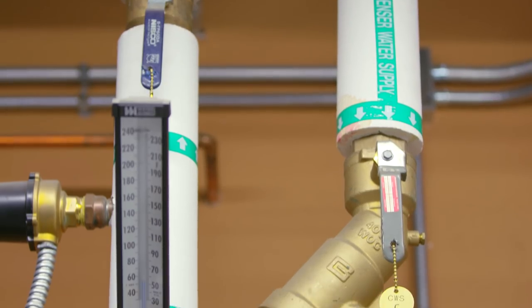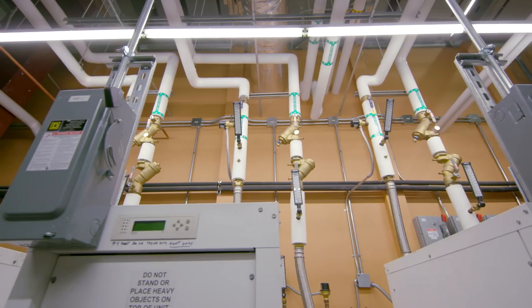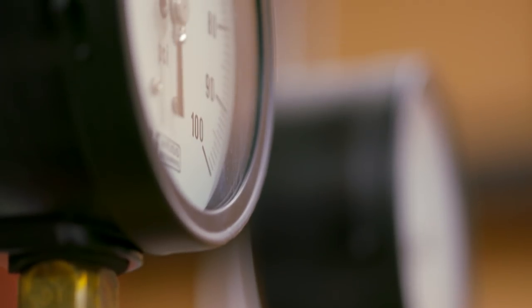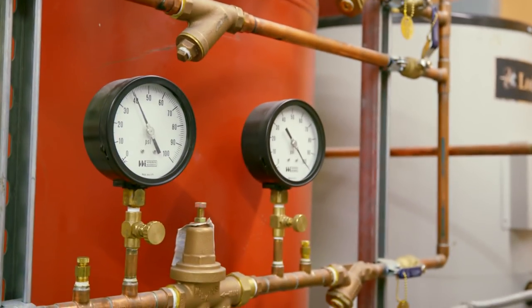Underneath the tile throughout the entire office space is Schluter Becotech, an in-floor hydronic radiant heating system that reacts very quickly to changes in temperature. The system is controlled in the building mechanical room and consumes much less energy than traditional heating systems. This is also where the geothermal systems are managed.